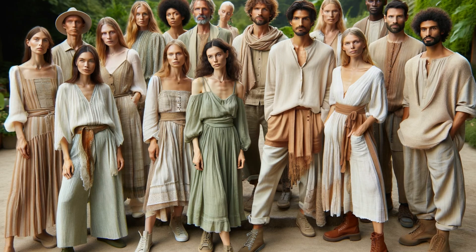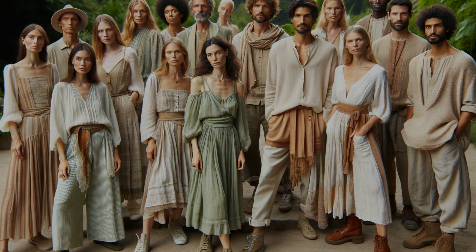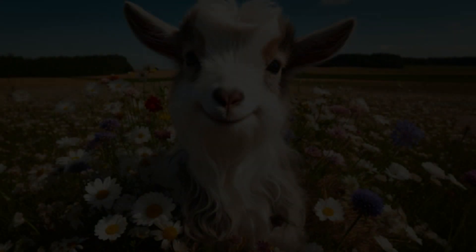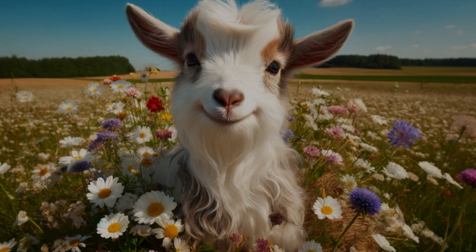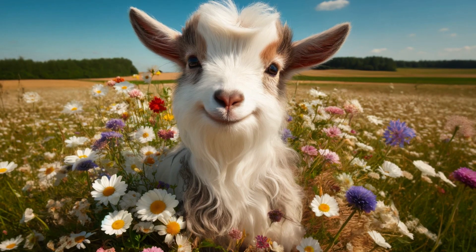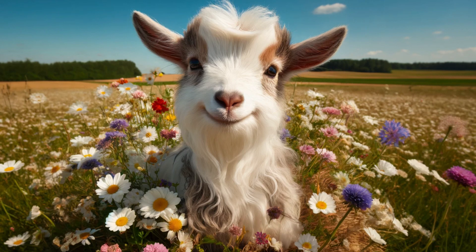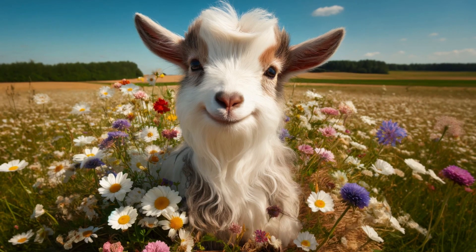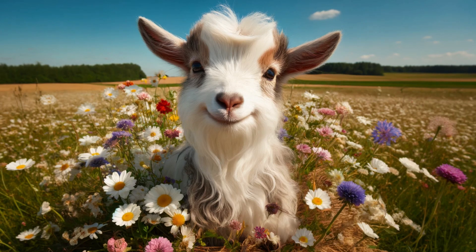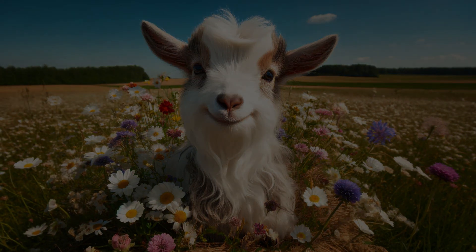Imagine a diverse group of people, men and women, expressing the essence of the goat's style. They're confident, comfortable, and radiant. Their individuality shines through their choices of fabrics, colors, and accessories. And now I'd love to hear from you — are you born in the year of the goat? How does this description resonate with your personal style? Do you have any goat-inspired fashion tips to share? Leave your comments below. If you enjoyed this video, please give it a big thumbs up, and don't forget to subscribe for more fashion inspiration and fascinating explorations into the world of astrology. Embrace your inner goat and let your style radiate with gentle elegance and natural beauty.